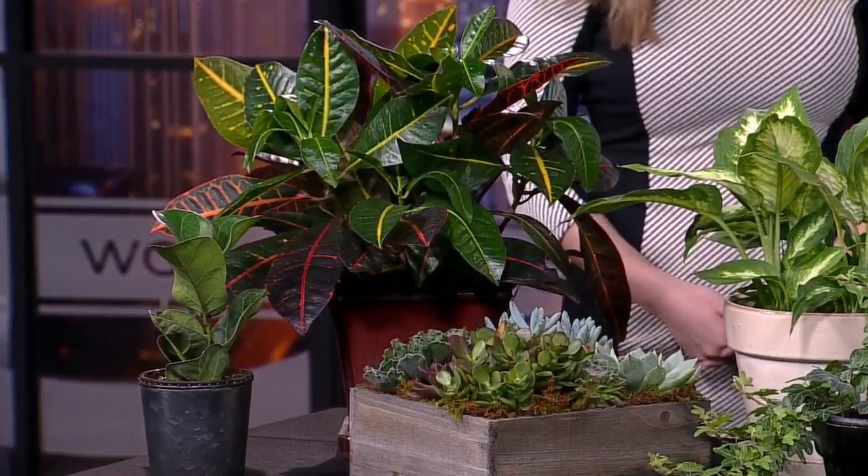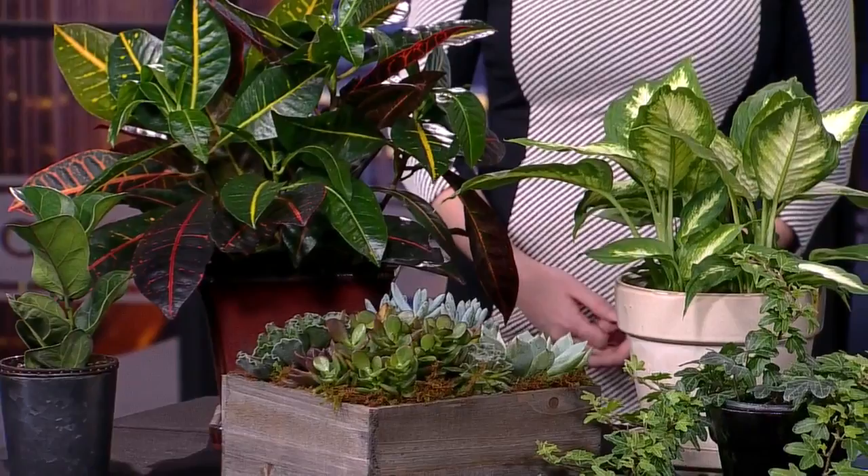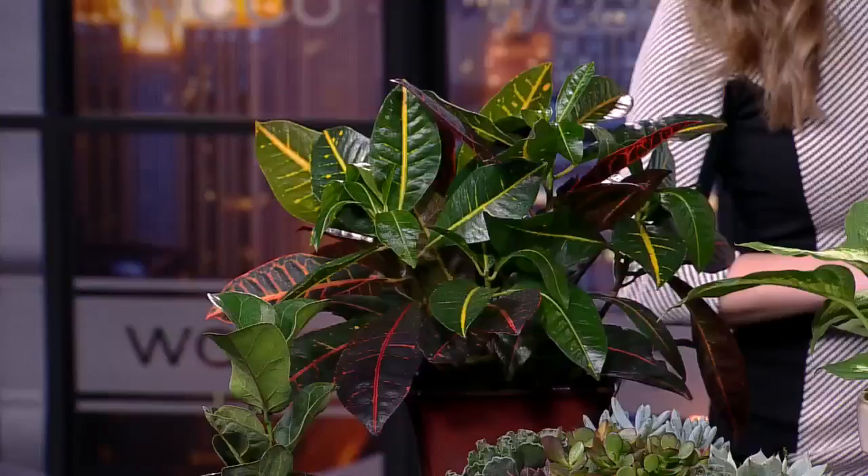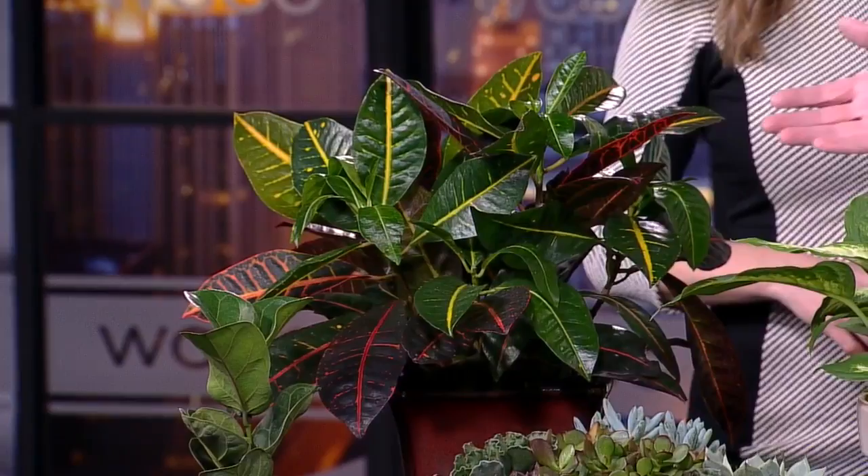The biggest thing to remember is the type of light that you have. Plants are listed as high, medium, or low light. The ones we're looking at right now are high-light plants, which will probably need a western or southern exposure — like the croton or the fiddle leaf fig.